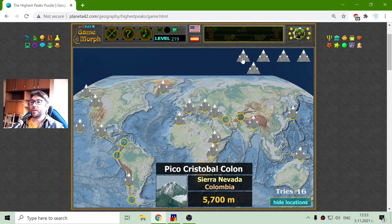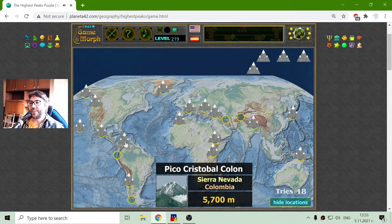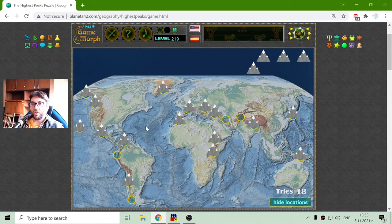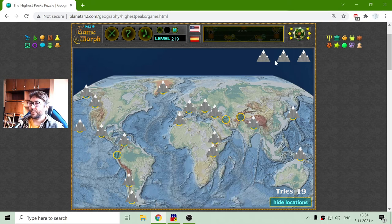The next peak is Pico Cristóbal Colón. I've misplaced it finally — that is in the Sierra Nevada de Santa Marta, Colombia. This is quite high: 4,700 meters tall. The next peak is Lautaro in the Andes, again in Chile. Not that high, but still in the list — that is 3,623 meters.